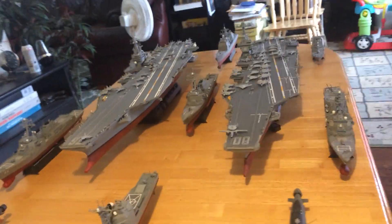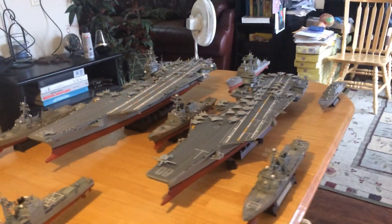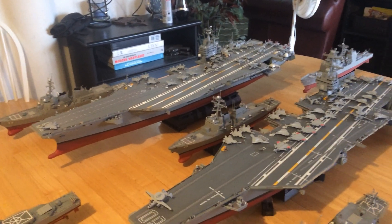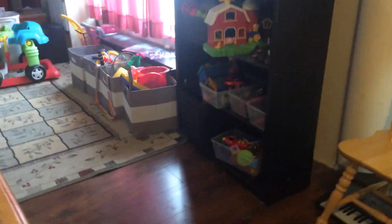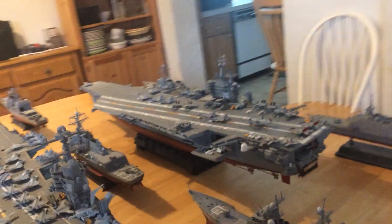No other country in the world has carriers this powerful. Each is capable of carrying up to 90 planes. I've got full strike forces ready to take off on each deck. And each of these carriers has a lit hangar deck, so as you can see, inside each carrier they have their aircraft preparing.